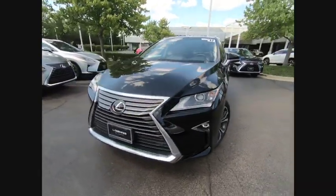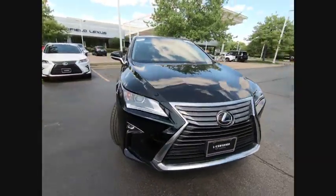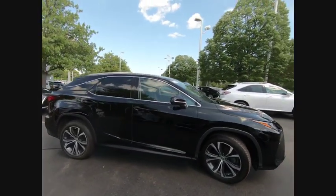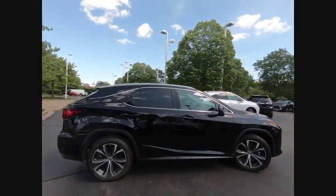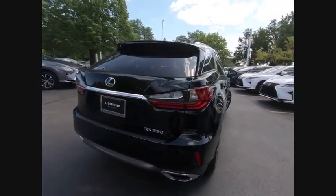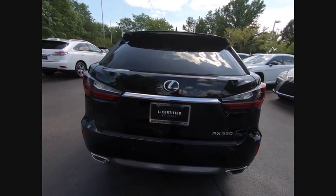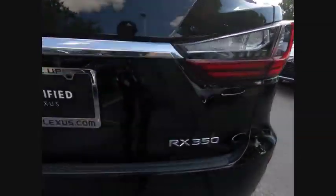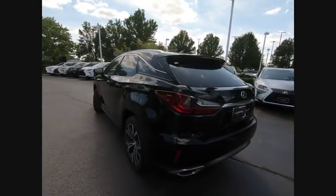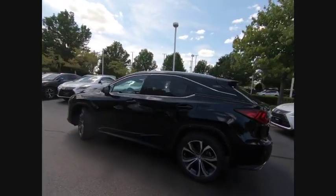Take a ride in the 2017 RX350. The RX350 offers a driver-inspired design and intuitive technology that puts you in total control of your interior. Paired with a spacious cargo area and a powerful V6 engine, the RX350 continues to offer the best combination of powerful performance and interior luxury in its class, and is priced below $40,000.